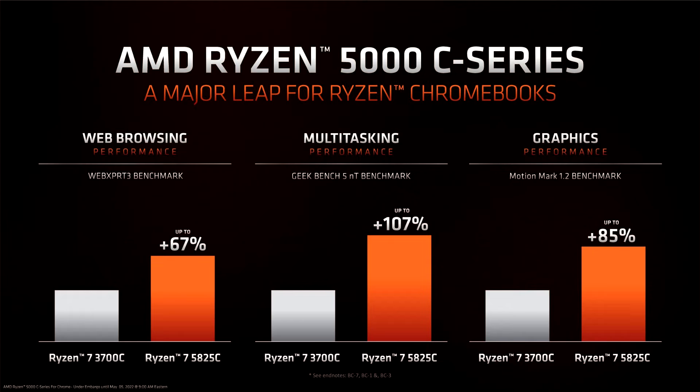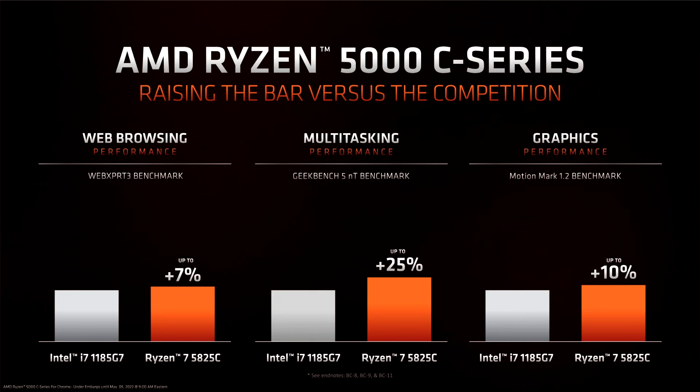AMD also compared its flagship Ryzen 5000C APU — an 8-core/16-thread chip with a maximum clock of 4.5GHz and an 8-core Vega GPU that boosts up to 1.8GHz — with the Core i7-1185G7. The Ryzen chip showed better web browsing performance up to 7%, multitasking performance up to 25%, and faster graphics up to 10%.